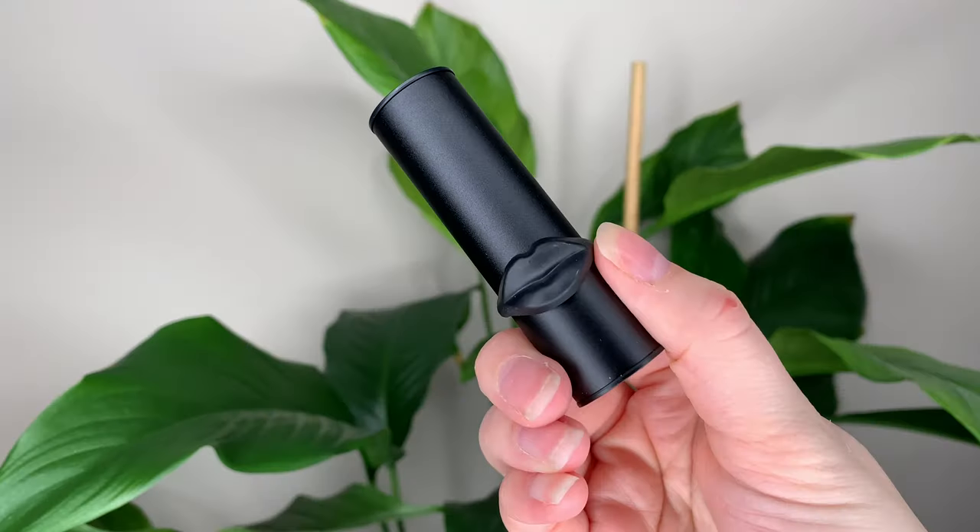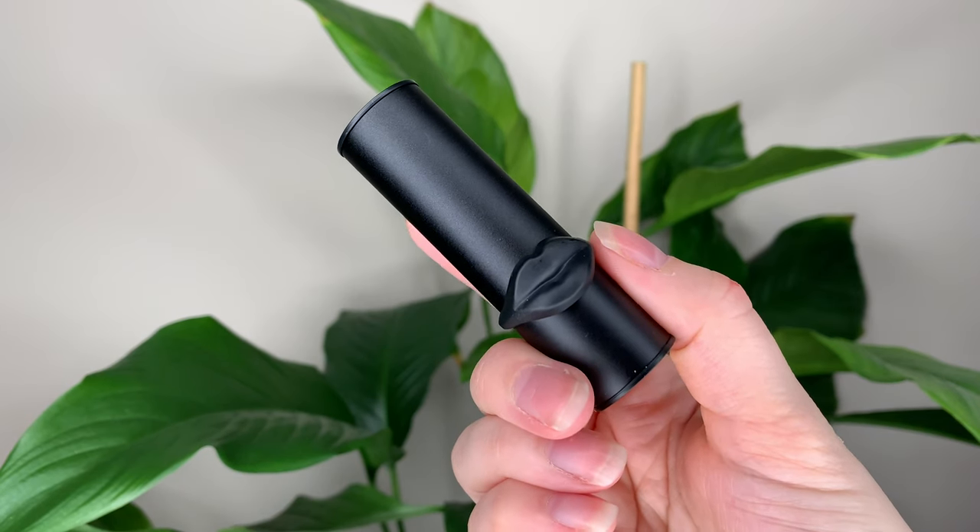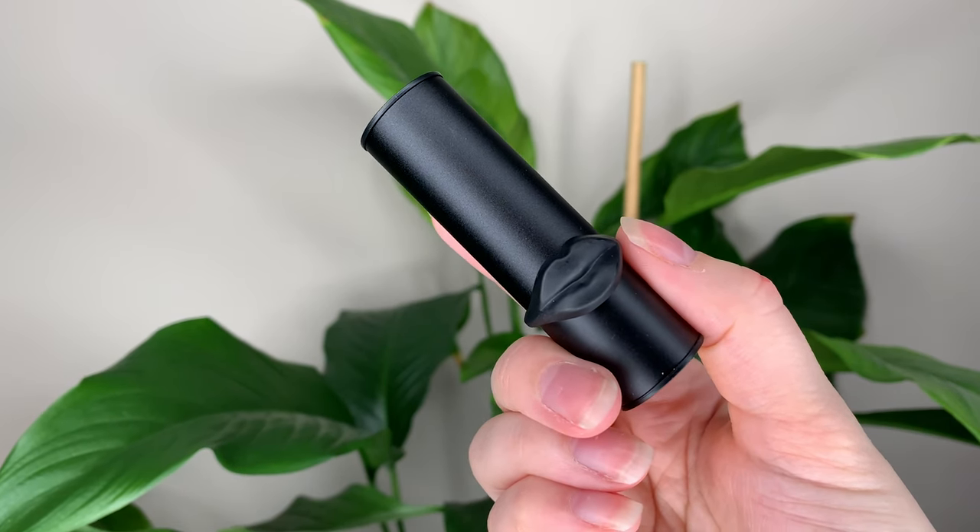I like the packaging because it's just plain — I like anything plain. It's just matte black, so it looks really sleek. It's got a little bit of weight to it, and I just like the plain matte black. It's pretty nice.